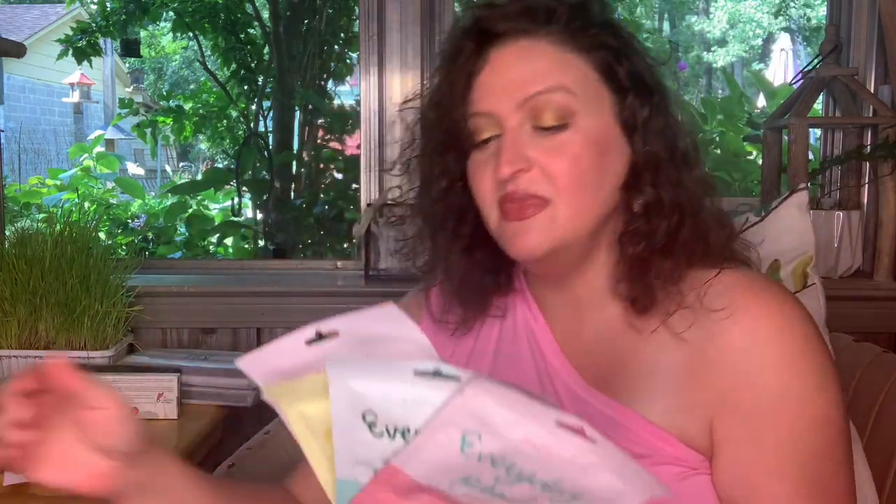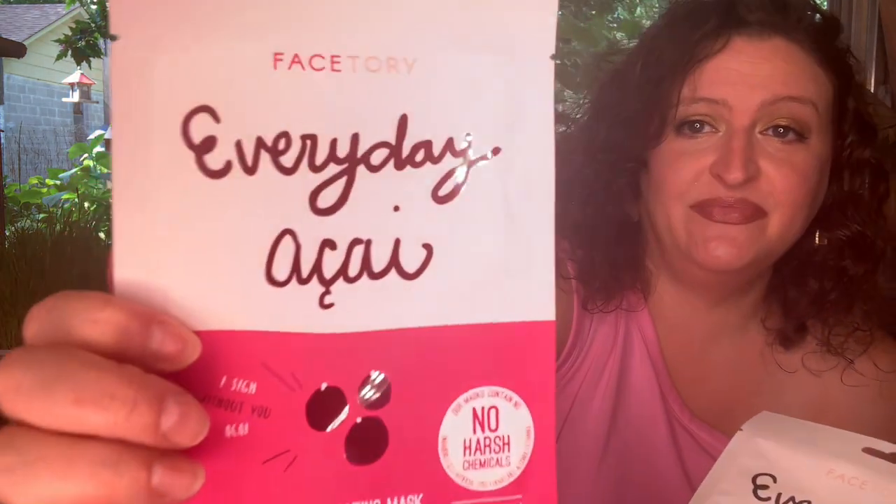I'm not even gonna open the second set. I still have a few masks but they've got Everyday Pearl, Everyday Jasmine, Everyday Lemon, Everyday Charcoal, and one more. Very cool — a five-piece mask set.